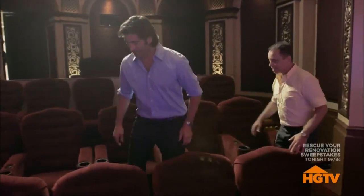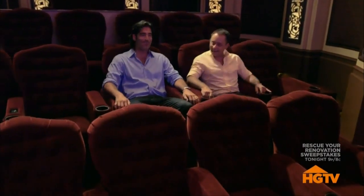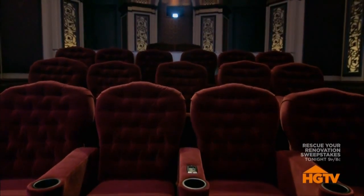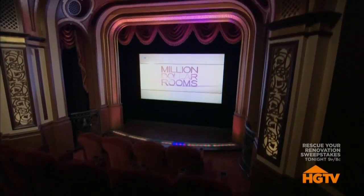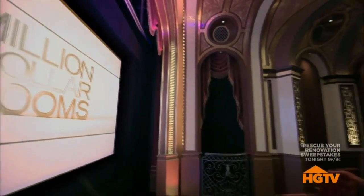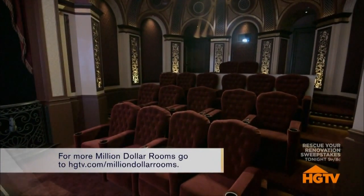So when you sit down and a T-Rex attacks you, you actually feel like you're running for your life. The moving seat platforms cost about $150,000. You never get this kind of visceral experience at any theater. How much does a room like this cost in total? It's probably close to $3 million if you get everything in.